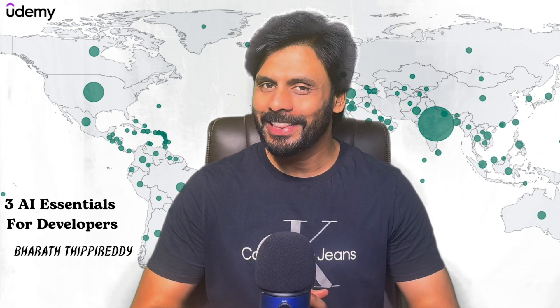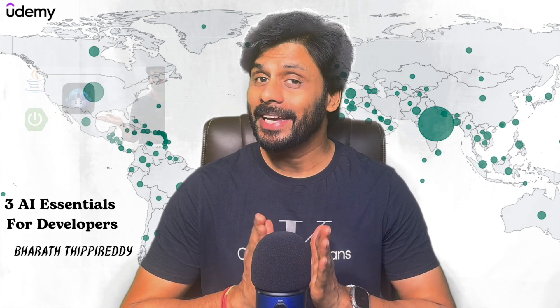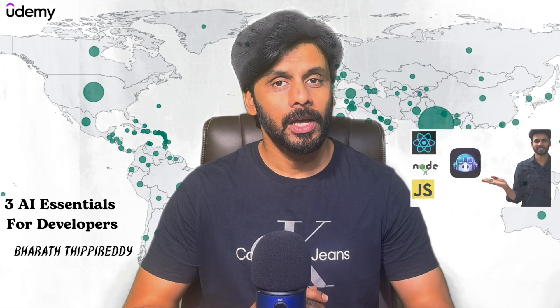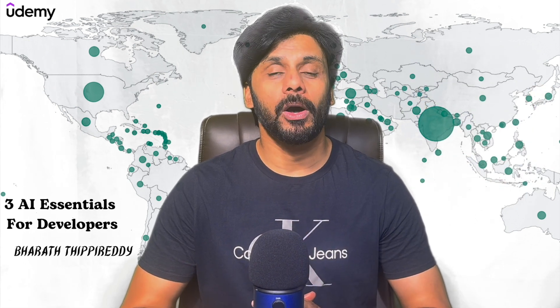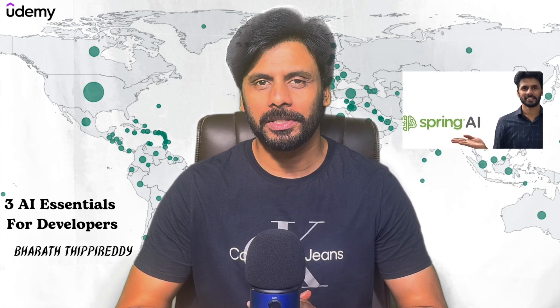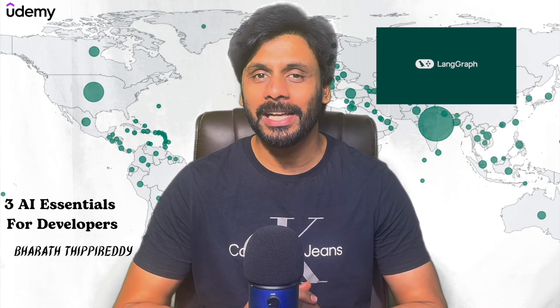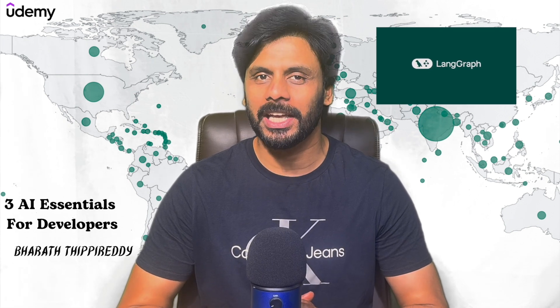Check out my Udemy courses on all these topics. I have separate Copilot courses for Java, Python and JavaScript developers. I also have top-rated courses on LangChain for Python developers and Spring AI for Java developers. Soon I'll be launching my LangGraph course which will help you master creating multi-agentic applications.